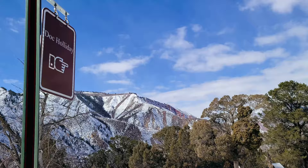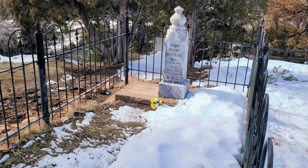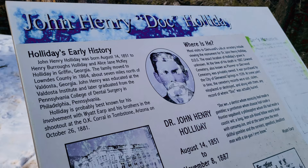The trail gets quite muddy too in areas where the snow has melted. We made it to John Henry Holiday's grave site. That was a perfect little hike — if you want to get out, do a little walk, and get some exercise, highly recommend that trail.